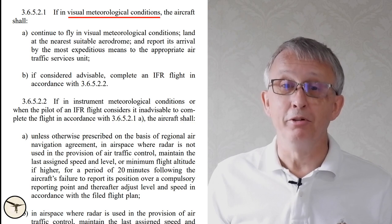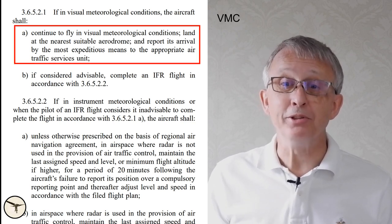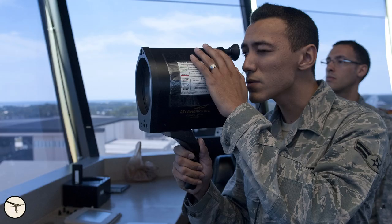If you fly in visual meteorological conditions, VMC, the rule is to continue VMC and land at the nearest suitable airport. Then you will report to ATC. When you get close to the airport, you will normally start to circle on downwind in front of the control tower. When the controller observes the aircraft, he will try to call you. If he doesn't receive any answer, he will use light signals.